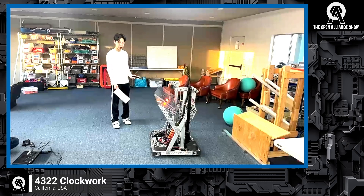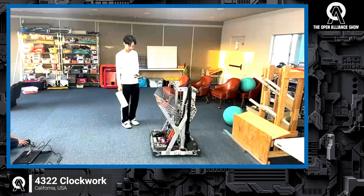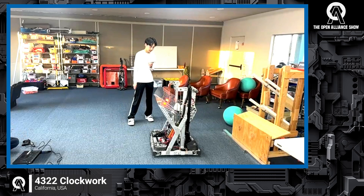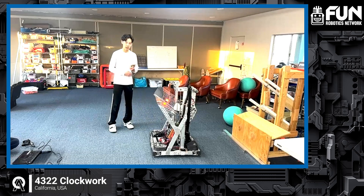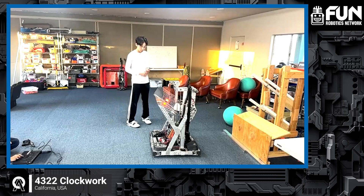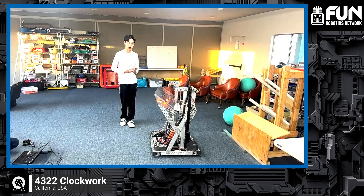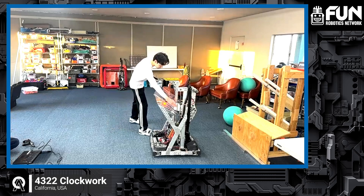Now we'll go into our demonstration. We will be first testing L2. This was one of the issues we talked about earlier — sometimes when the coral is intaked at an angle, it gets stuck within the end effector. Sometimes we wiggle it and it fixes the problem, but that's still something we're fixing. We're probably changing the wheel configurations — that would be our current plan.